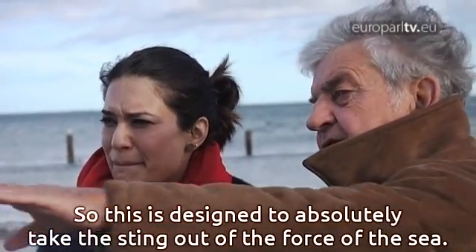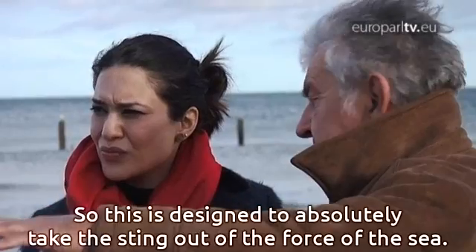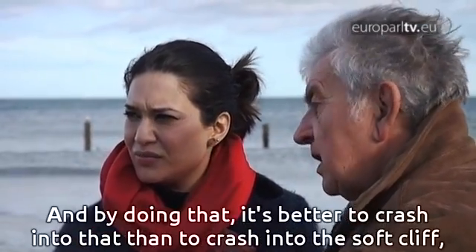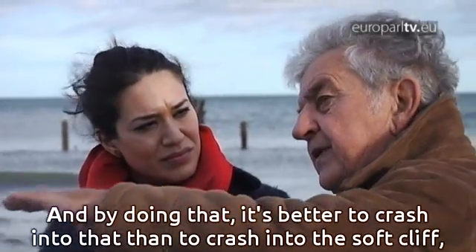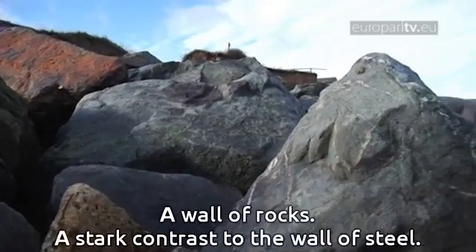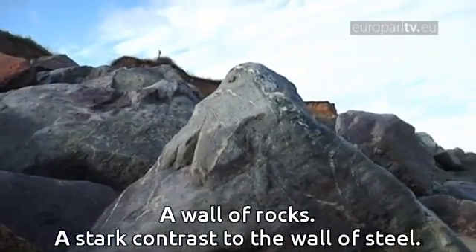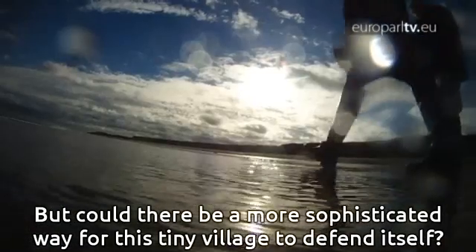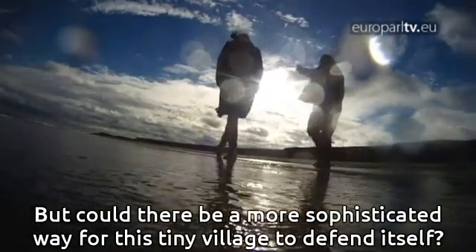What the rock defences are designed to do is absolutely take the sting out of the force of the sea — it's better for waves to crash into that than to crash into the soft cliff, which would just break up and wash away. A wall of rocks: a stark contrast to the wall of steel. But could there be a more sophisticated way for this tiny village to defend itself?